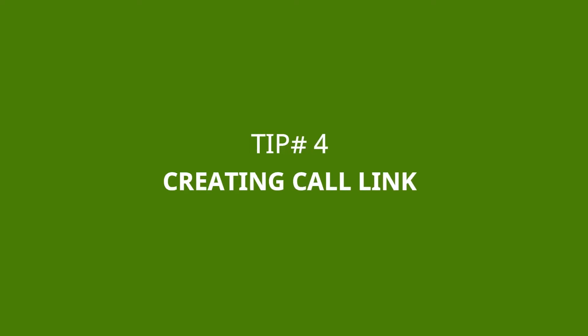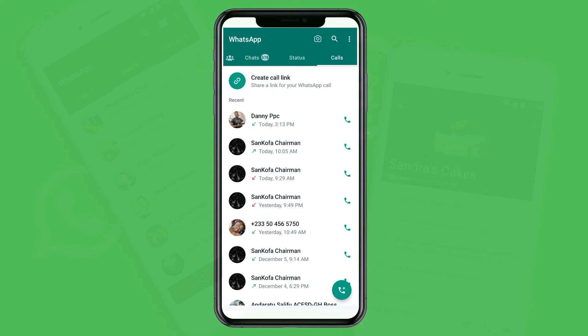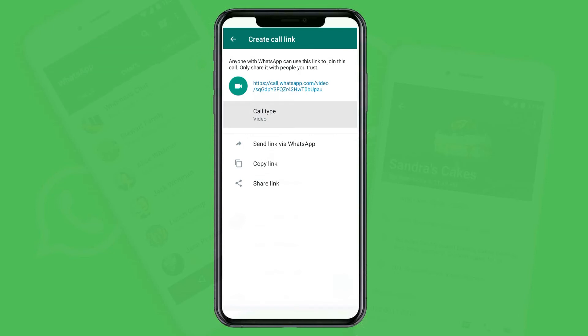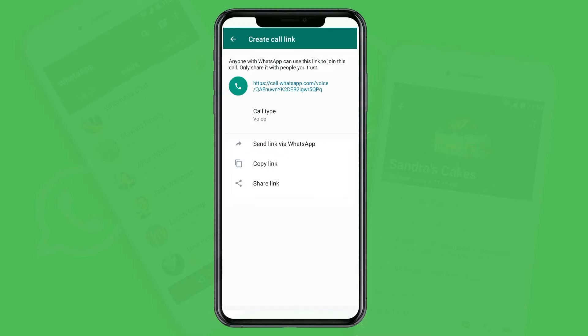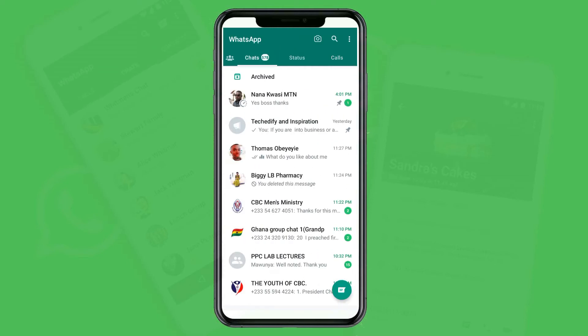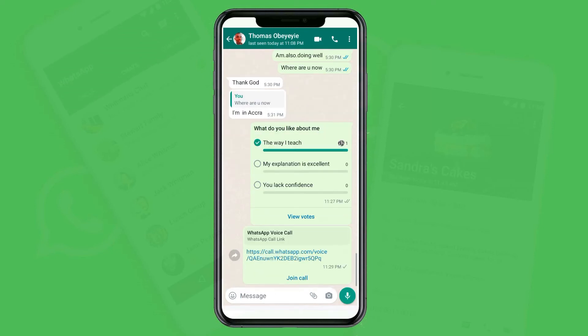Tip number four: creating a call link. With the new WhatsApp feature, you can create a call link and share it with people or friends — you can take up to 32 people. To create a call link, go to your Calls tab on your WhatsApp application, then click on Create Call Link. You can choose a video link or a voice call. After creating the link, you can share it with friends or copy the link and paste it to whoever you want to join the call. They just tap on it and join.